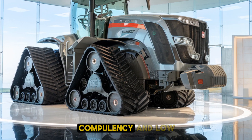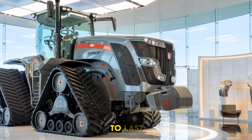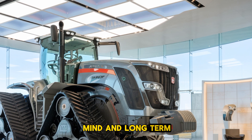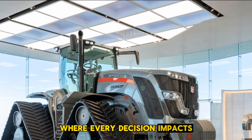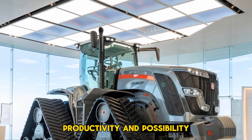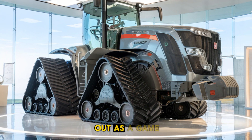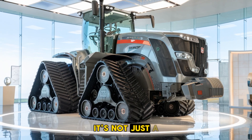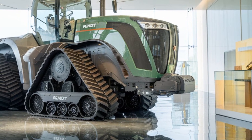And with its durable components and low maintenance requirements, this machine is built to last, giving you peace of mind and long-term value for your investment. In the world of farming, where every decision impacts productivity and profitability, the Fendt 1167 Vario MT stands out as a game changer. It's not just a tractor — it's a statement, a commitment to excellence in agriculture.